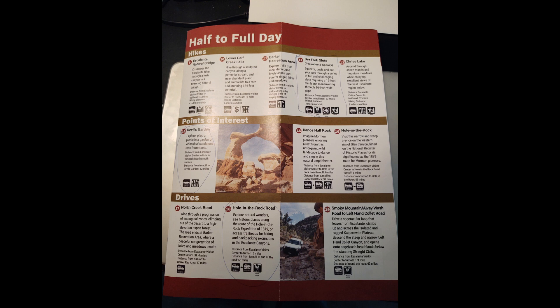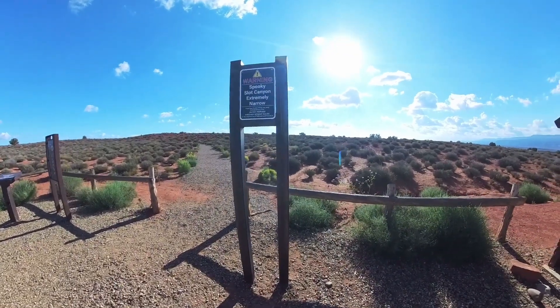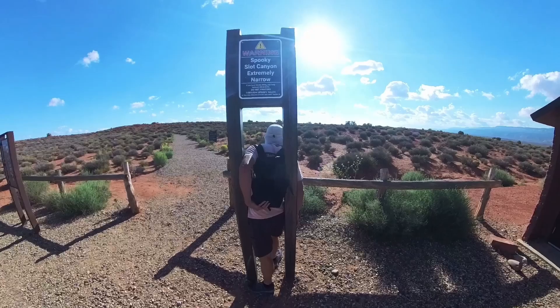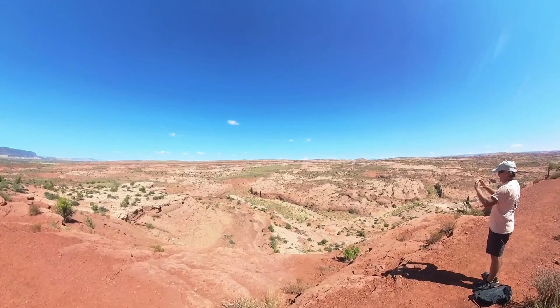The next stop is number 12, where we're going to take a hike to the Dry Fork slots. There are two slot canyons: Peek-a-Boo and Spooky. Number 12 on the brochure says to squeeze, push, and pull your way through a series of fun and challenging slots, requiring a 12-foot climb and maneuvering through 10-inch wide gaps. There's a sign in the parking lot showing two posts you have to fit between in order to go through Spooky — it's a really tight fit for Chuck, especially with a backpack. It was a fairly long hike from the parking lot to reach the slot canyons.